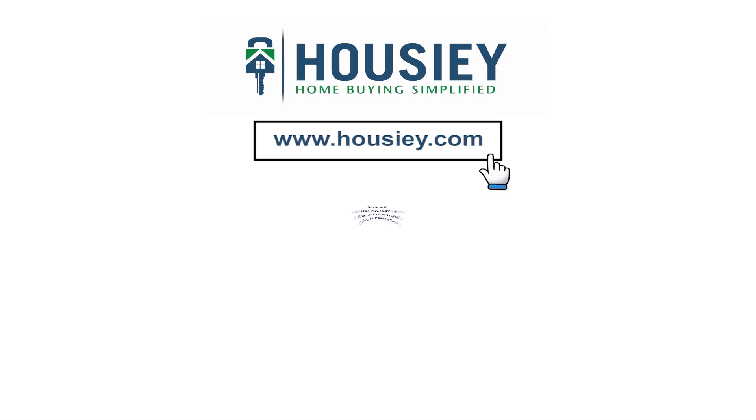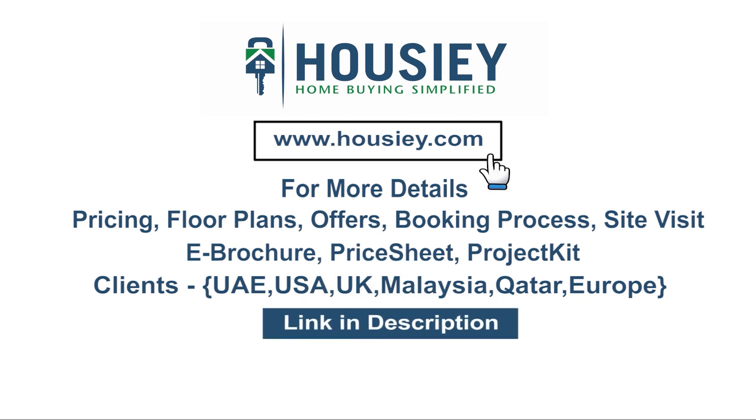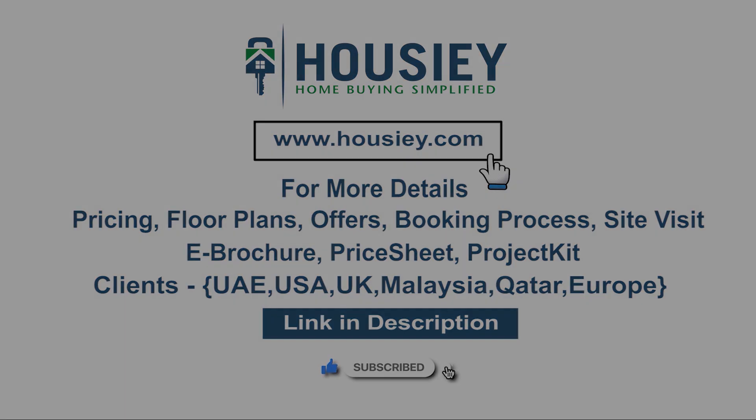Senroof by Neelam Developers — if you have any queries related to pricing, plans, offers, booking process, or want to do a site visit, click on the link in the description. NRI clients can also connect with us on the same link. If you liked this video and want to watch more project sample flat tour videos, subscribe to our channel, Howzie.